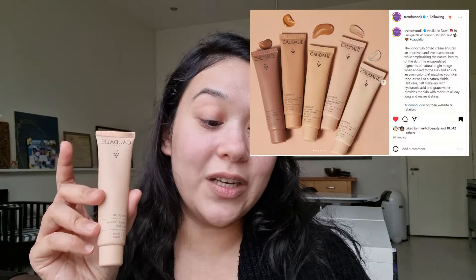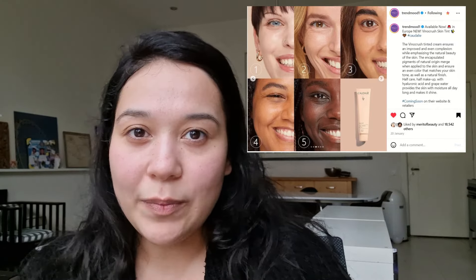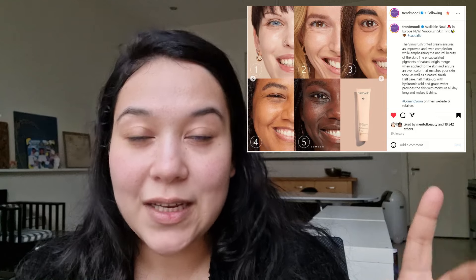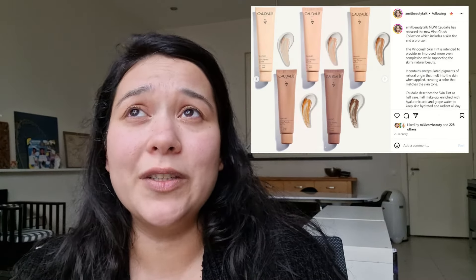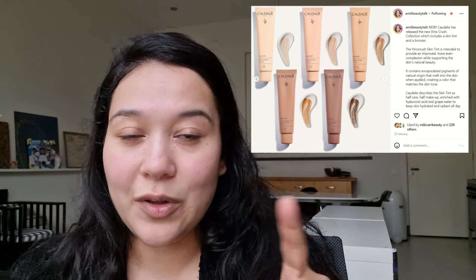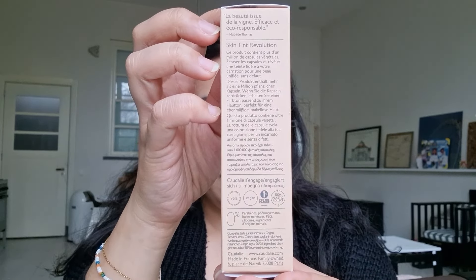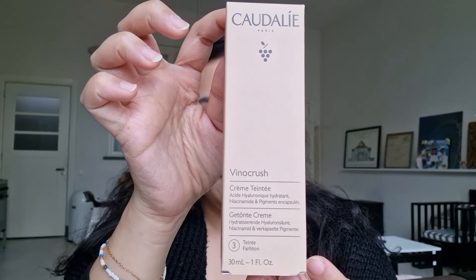I'll start with the skin tint first. On the Dutch website this retails for 33 euros and 40 cents. This is called the Vino Crush Tinted Cream and I got mine in shade 3. On the Trend Mood website you can see there are only five shades. I had a huge bone to pick with Caudalie because I couldn't decide between shade 2 and shade 3 — shade 2 looked very cool-toned on the model, and shade 3 seemed a little too deep. But I do like bronzier tones and was afraid of the undertone of shade 2, so I decided to pick up shade 3.